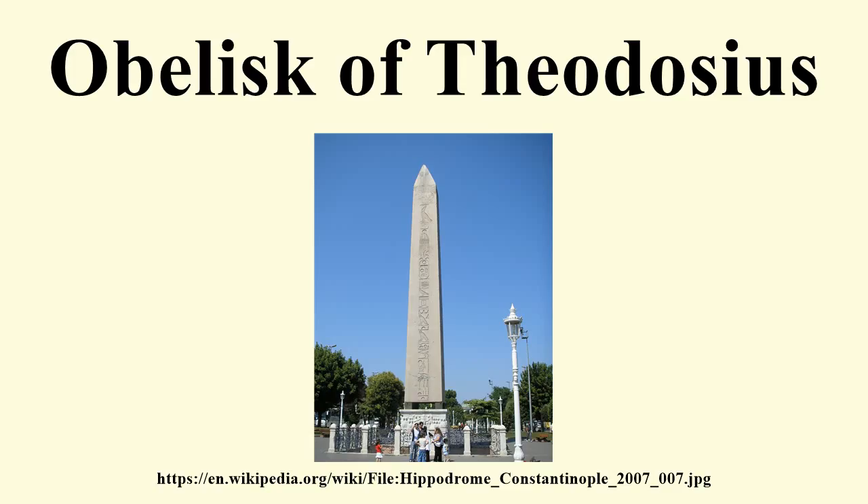Also cited: Linda Safran, 'A Point of View: The Theodosian Obelisk Base in Context,' Greek, Roman, and Byzantine Studies 34, No. 4, pp. 409–435; and E.A. Wallace Budge, 'Cleopatra's Needles and Other Egyptian Obelisks,' The Religious Tract Society, London, 1926.